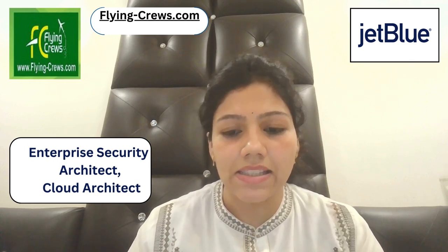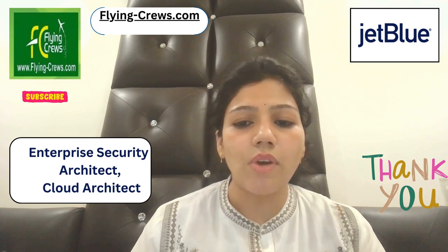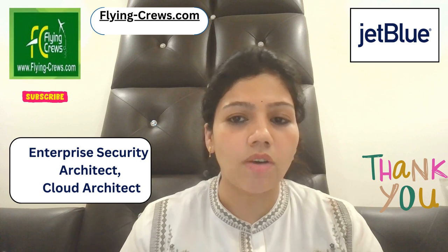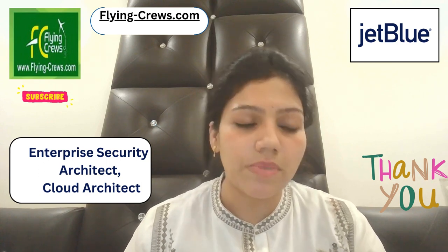If you have these skills, you can definitely apply. Visit the career website for more information. Please subscribe to the channel. Thank you.